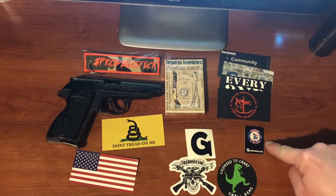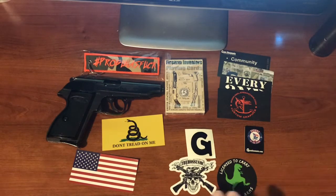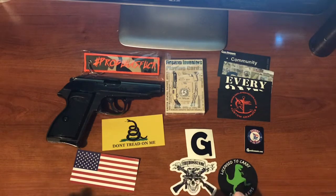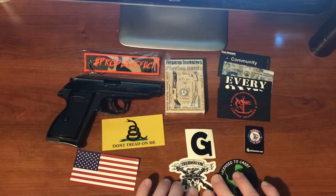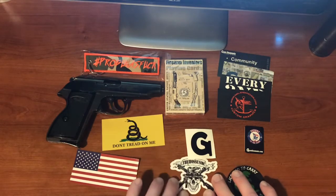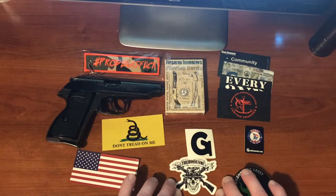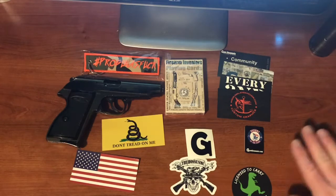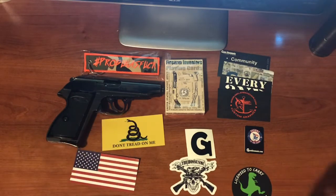Thank you, G-Webs, for including me on that deck, as well as some other stickers — your Don't Tread on Me, the United States, and a Haas USMC sticker, which is awesome. There's a skull on it and crossed shotguns — I mean, what more could you want, right? As well as your License to Carry Small Arms, and there'll probably be a bunch of other stickers I throw in there just because I don't like shabby giveaways.